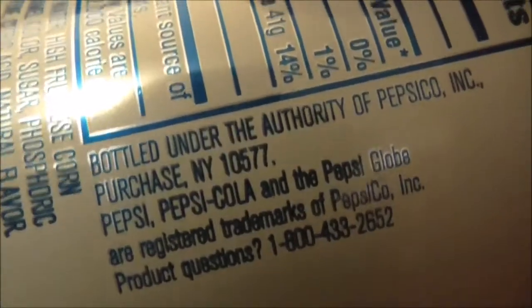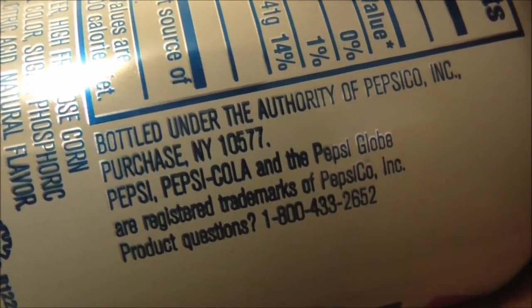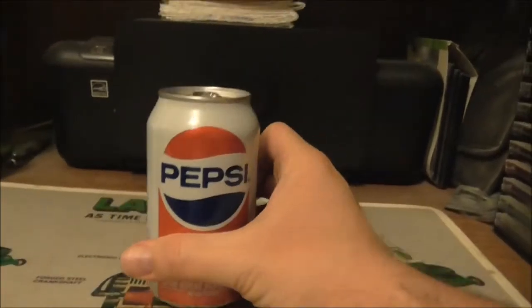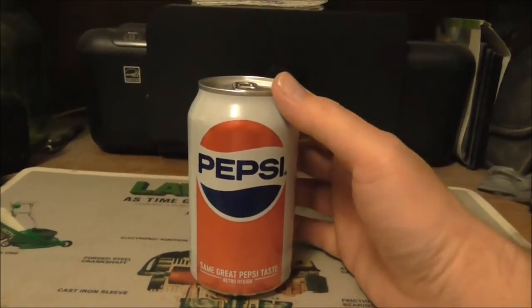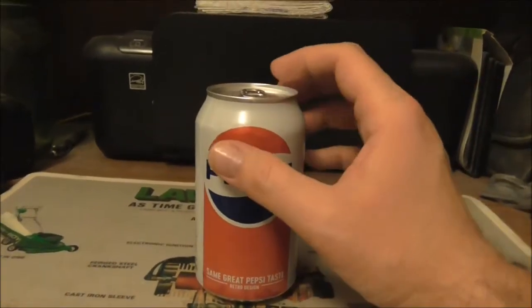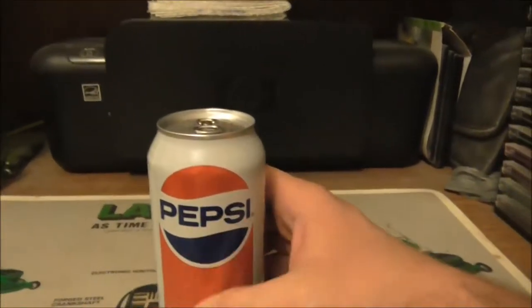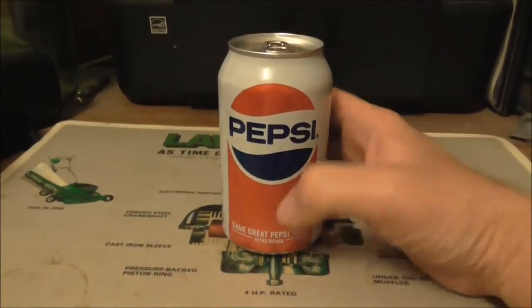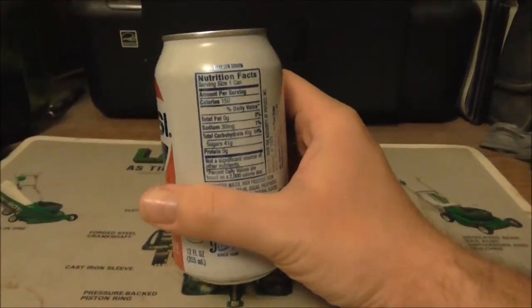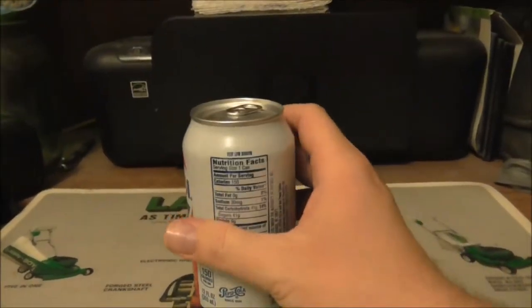Nice Pepsi-Cola over there. I think this is part of the authority of PepsiCo. The retro look is always interesting — they always say 'same great Pepsi taste.' This is very low sodium. Nice 12-ounce can — these 12-ounce cans are recyclable.